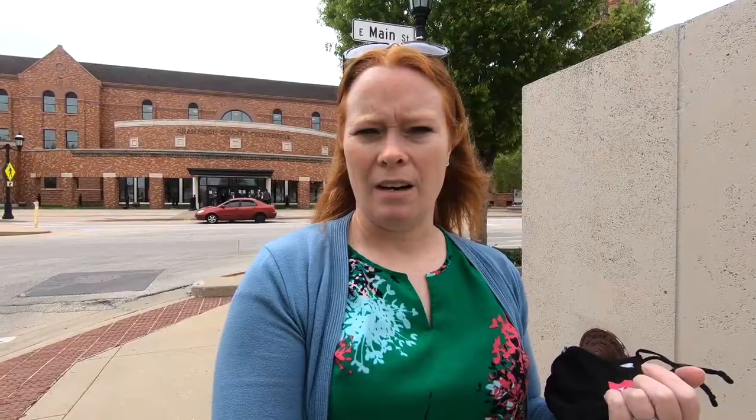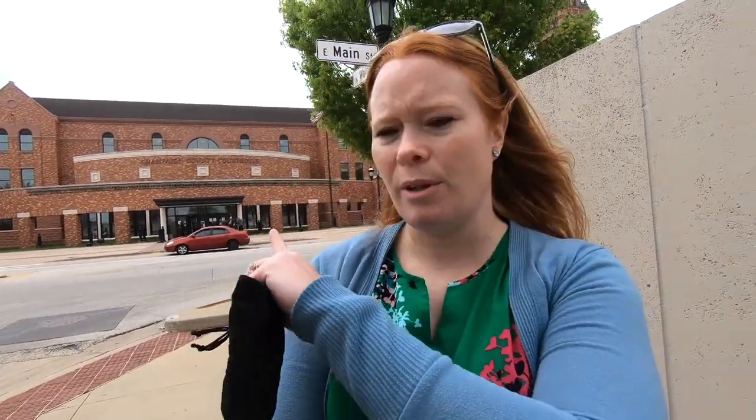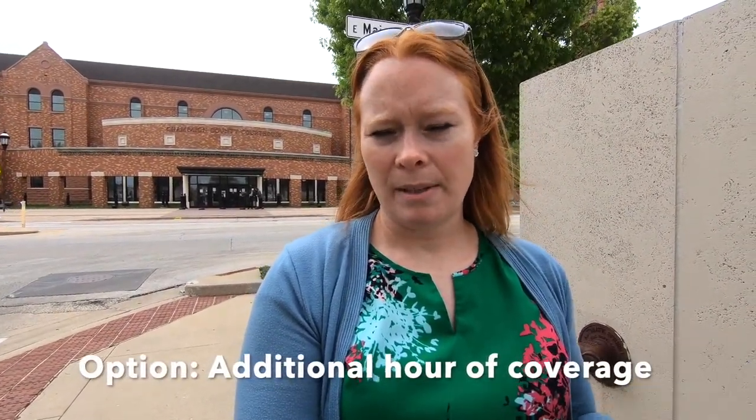My courthouse wedding packages are about an hour. Whatever time we have left after the ceremony we'll use for portraits. I like to do a photo of you in the elevator and a photo with the Champaign County seal, which is right as you enter the courthouse. We'll usually go around the courthouse — you can see the really pretty brick — or we'll go downtown Urbana down the block. We usually have about 15 to 20 minutes for pictures. You also have the option to add on an extra hour or two if you want to go off-site to the arboretum, the Japan House, on campus, or wherever.